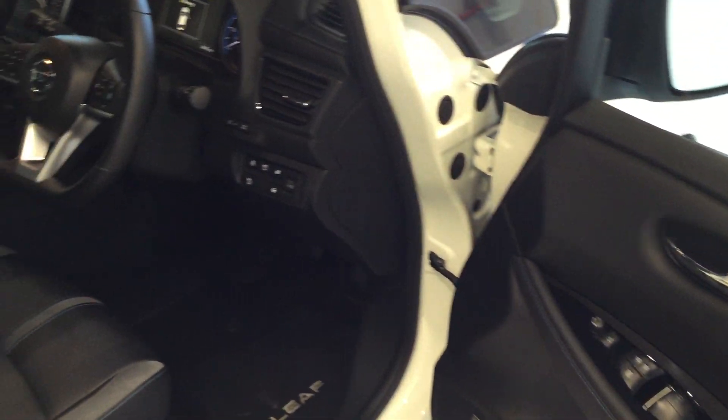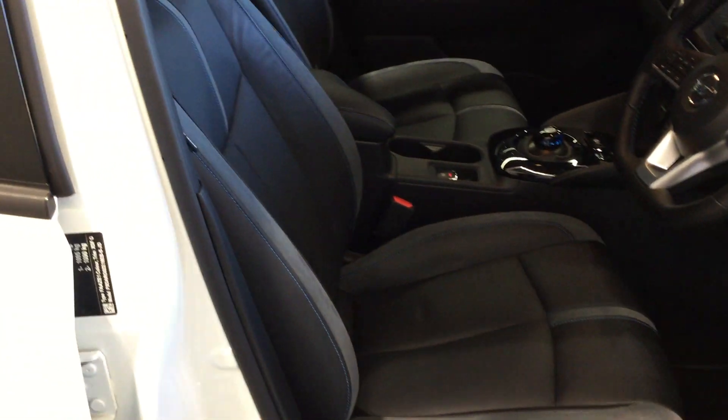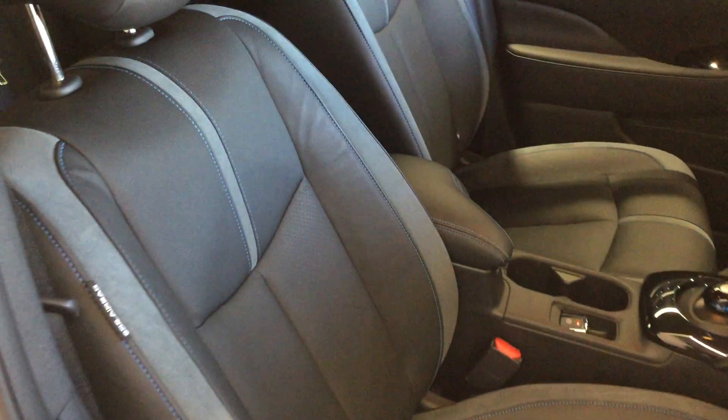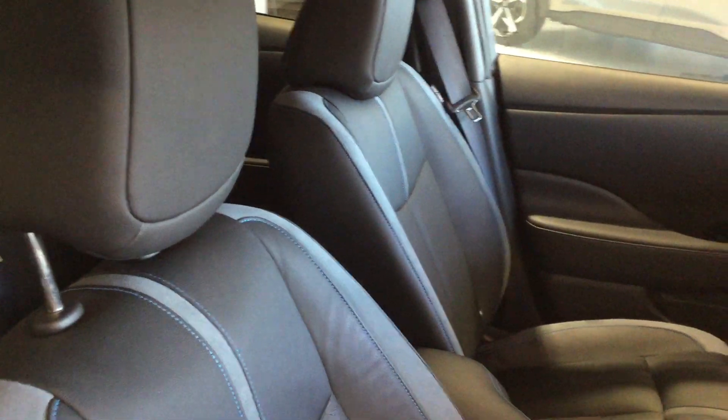Now the E Plus as standard comes with the leather part suede finish, electronic parking brake and pro pilot.